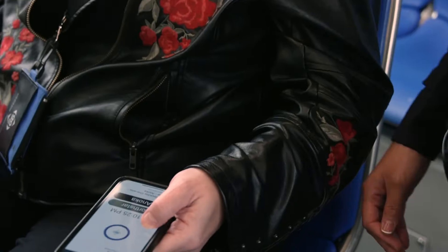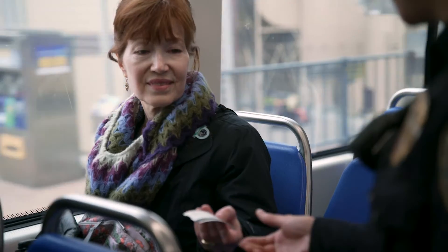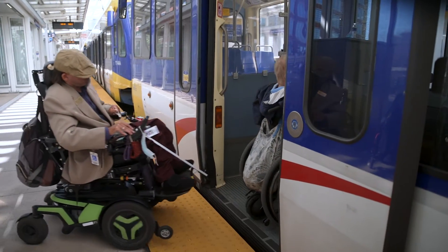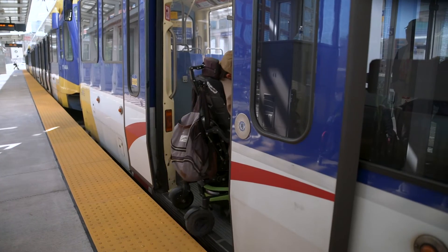Transit police officers may come through the bus or train to verify that you have paid your fare. Have your ticket, transfer, go-to card or pass, or Metro Transit app ready to show to the officer if asked. If you qualify for a reduced fare, also have your corresponding ID available to show to the officer.